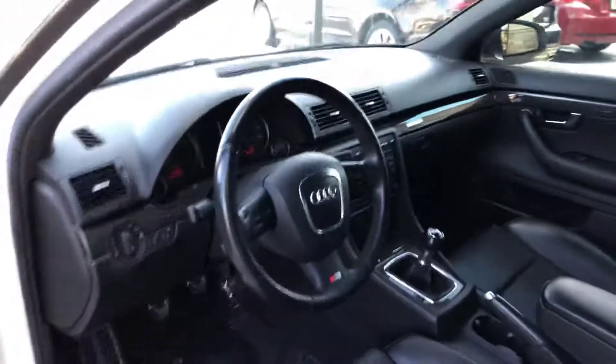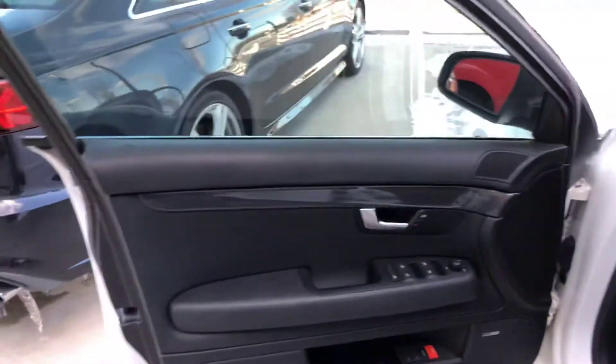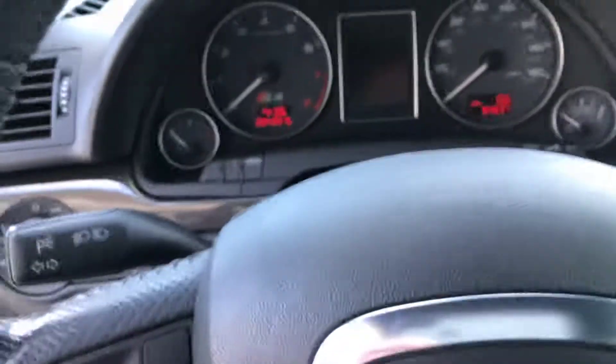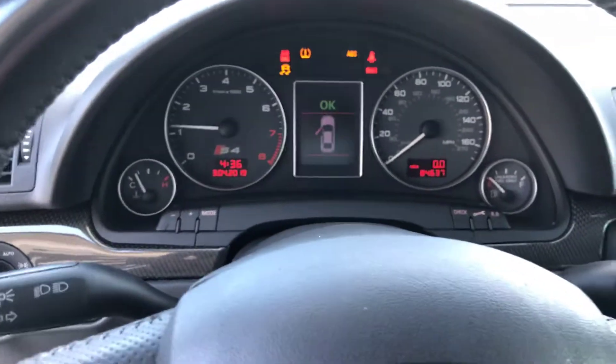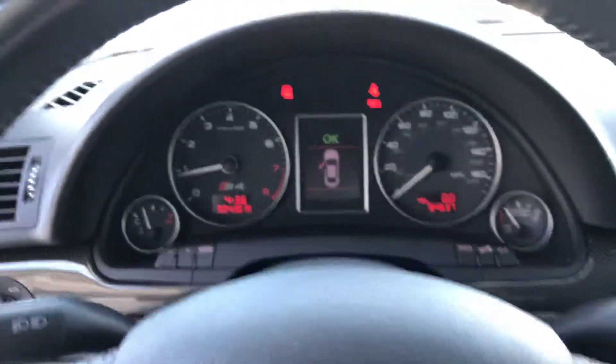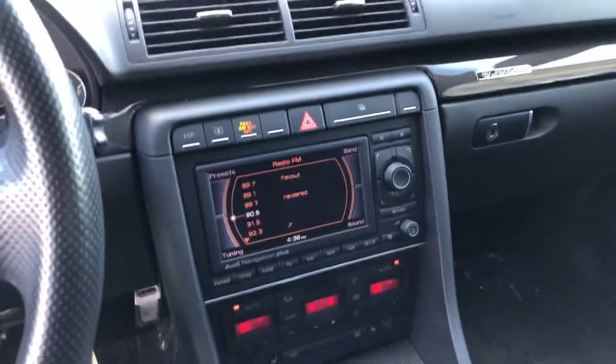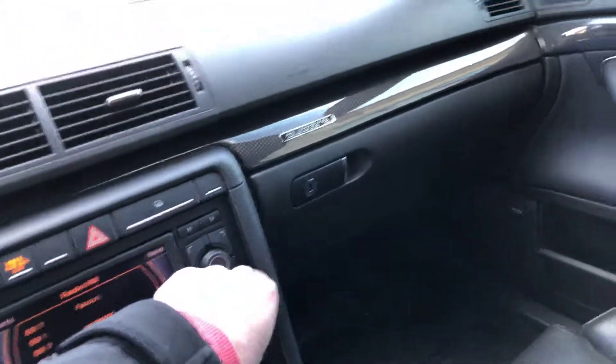Inside is very nice — little bit of wear on the bolster on the seat right there, but still very nice for the year. 84,000 miles, factory navigation, sunroof.